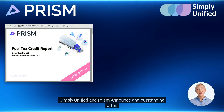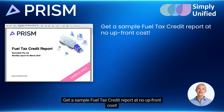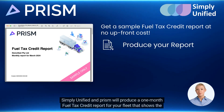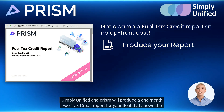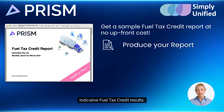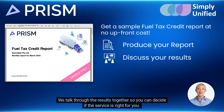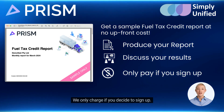Simply Unified and Prism announce an outstanding offer: get a sample fuel tax credit report at no upfront cost. Simply Unified and Prism will produce a one-month fuel tax credit report for your fleet that shows the indicative fuel tax credit results. We talk through the results together so you can decide if the service is right for you — we only charge if you decide to sign up.